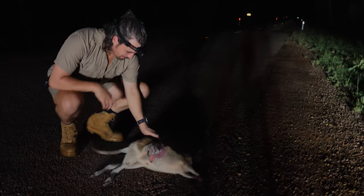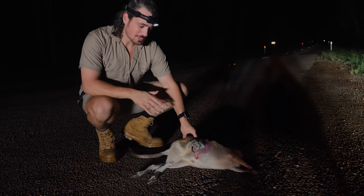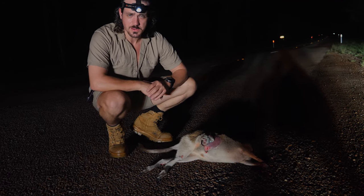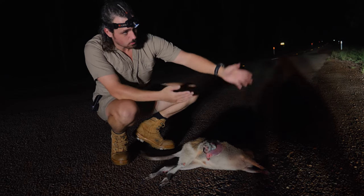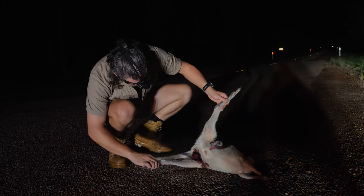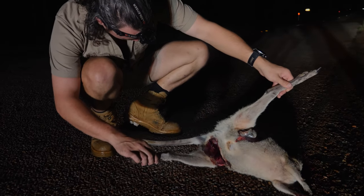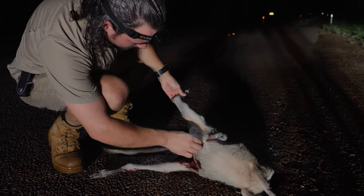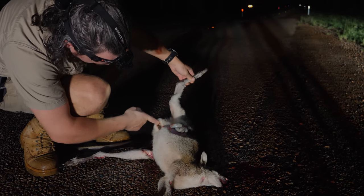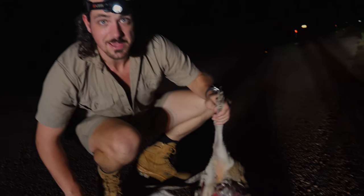This wallaby right here is what we like to call messed up. As sad as it can be, it's always good to stop and take a look and see if there's something inside the pouch. If there's a baby, you can rescue it and take it to a carer. And in general, you should just get the whole corpse off the road so other things don't die attempting to eat it. That is torn up. There's not a lot in that pouch — and actually nothing. Okay, nothing to rescue, but still got to get it off the road.